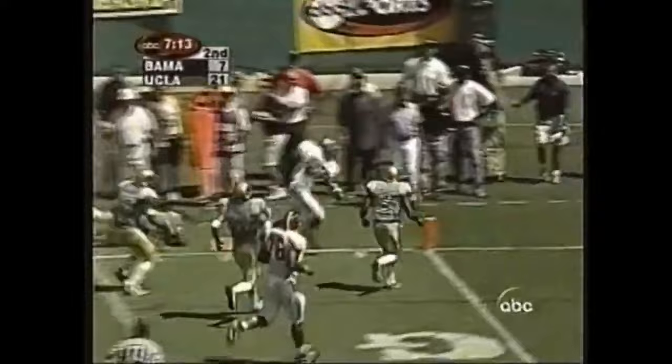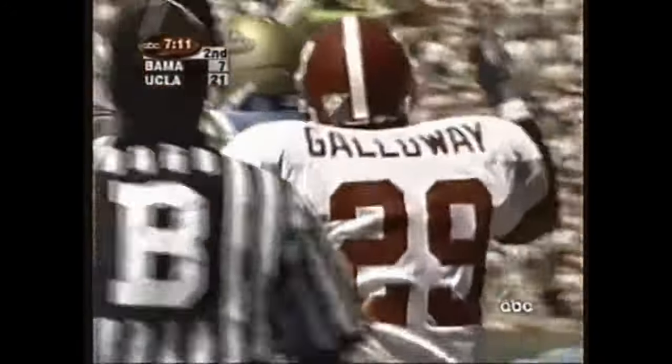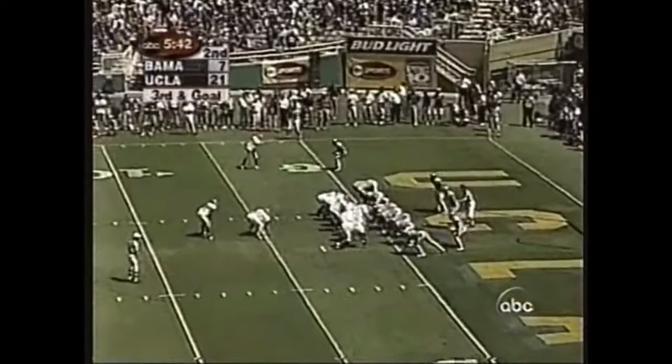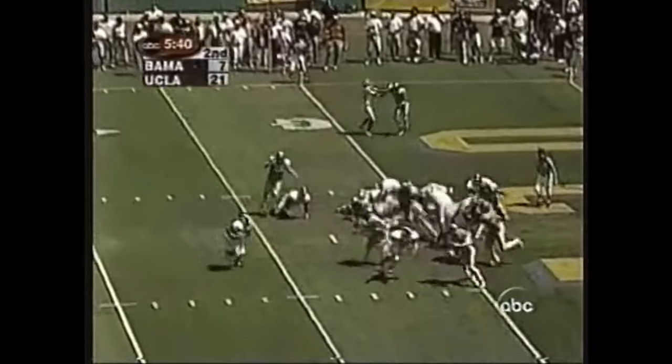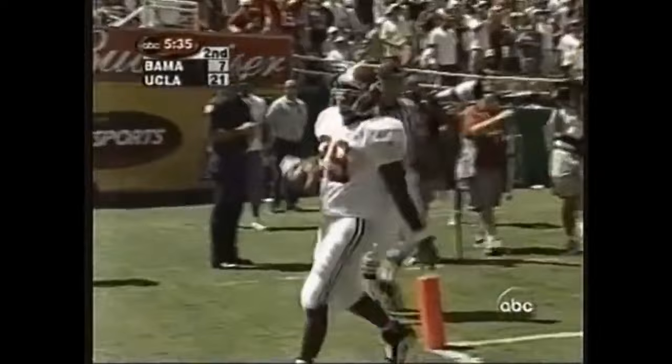This is Galloway — and he's out of bounds at the three. Down and goal; they need about six inches to score. They pitch it back — here comes Galloway for the corner, walks in. Touchdown, Alabama!